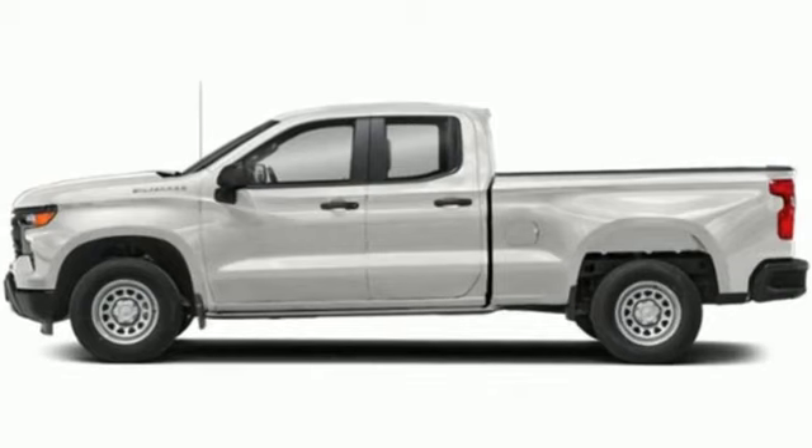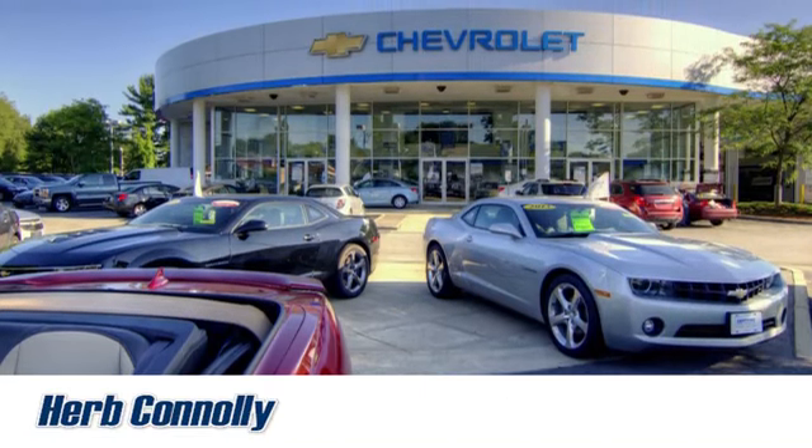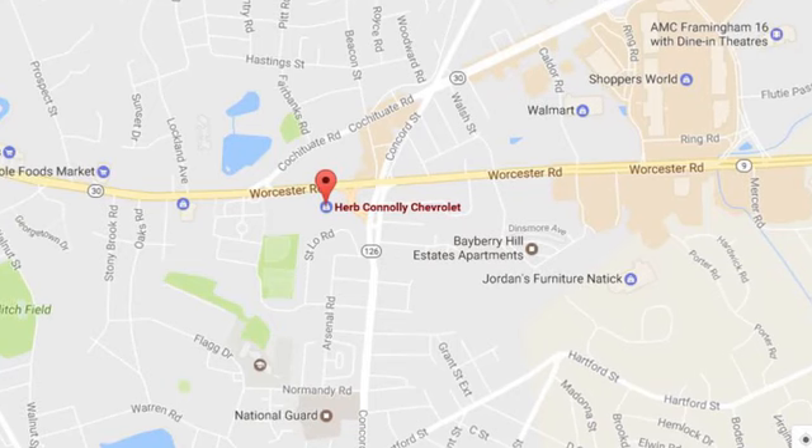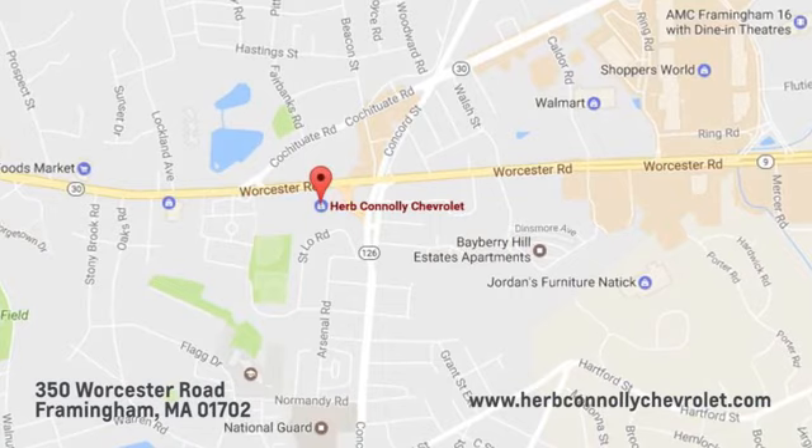The time is now — see it for yourself today. Call, click, or stop in and see us today. We're conveniently located just off Route 9 East at 350 Worcester Road.